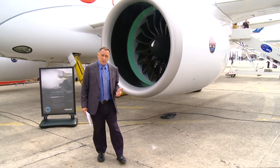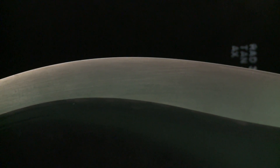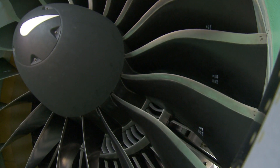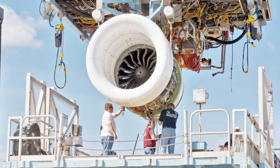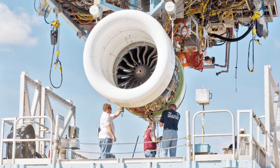The PW1900G, which is based on this engine, is just starting test work now in Florida during this Paris week. Meanwhile, in Japan, the PW1200 version is now starting to do taxi tests on the MRJ. And in Toulouse, we also have the starting of the ground tests of the PW1100-powered A320neo.